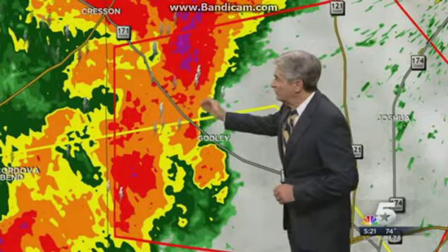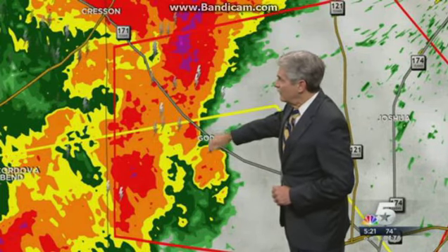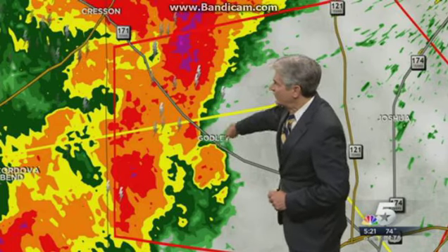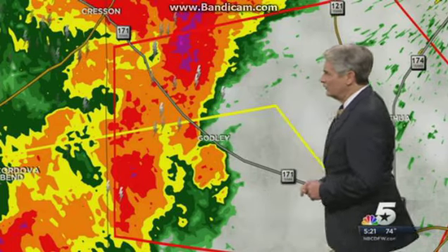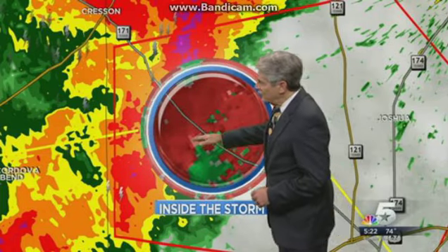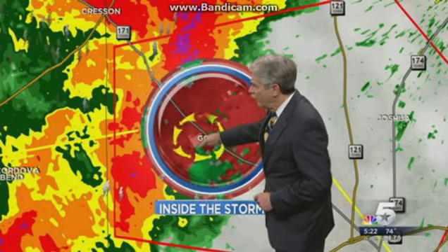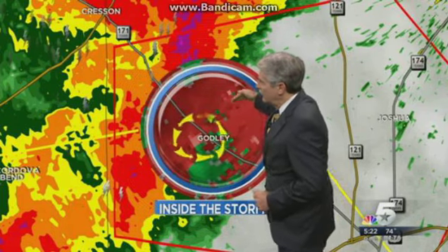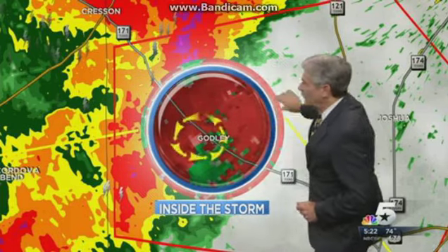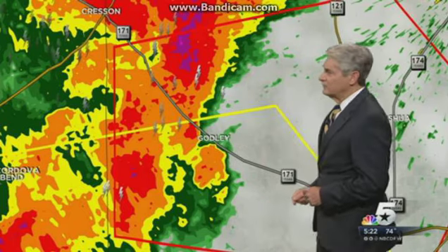And that's where we are seeing more of a circulation coming around the backside of this rear flank downdraft and the circulation coming around on the backside. Let's go take a look one more time at that velocity mode. Still pretty good indications right there — what we call gate-to-gate, where you have one right next to the other. The red indicating flow away from the radar, the green indicating flow towards the radar. And so we do still have very strong indication of signatures.